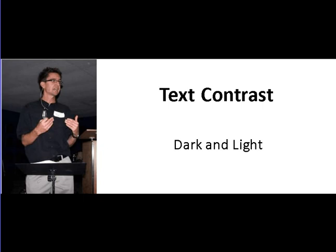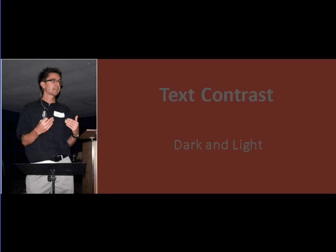How about text contrast between dark and light? You either want a nice dark text on a very light background, or vice versa — a really light text like white on a very dark background. You can see here that I'm using dark text on a light background. I'm going to show you what it looks like done incorrectly. Look at that — you probably can't even read that. It says 'text contrast dark and light' but the dark background and not-light-enough text makes it very difficult to see.